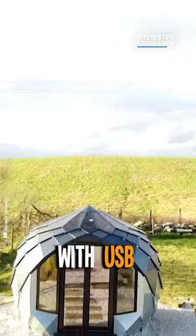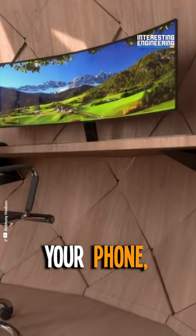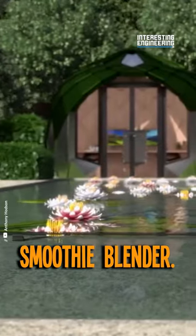And with four double sockets with USB and a data point, you're always connected. Yes, you can charge your phone, tablet, laptop, and still have a spot for your smoothie blender.